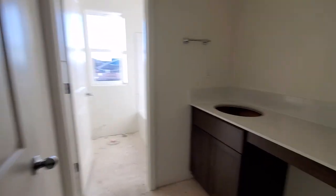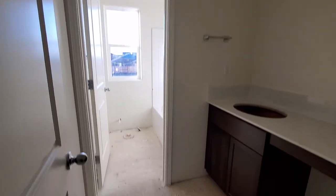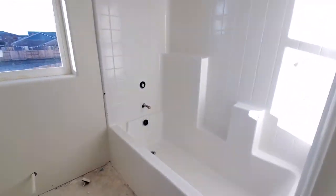And then we have a shower and a tub right here — a tub and a shower.